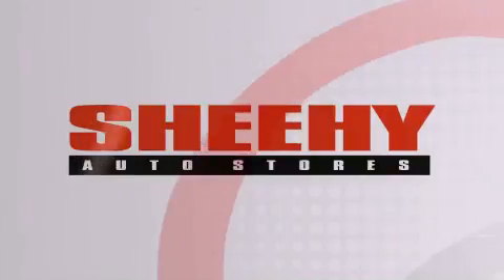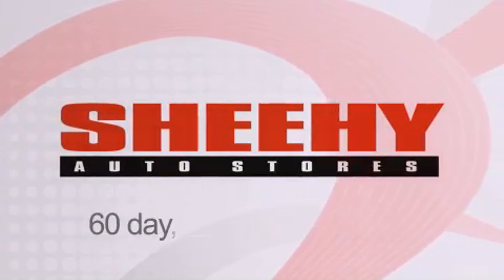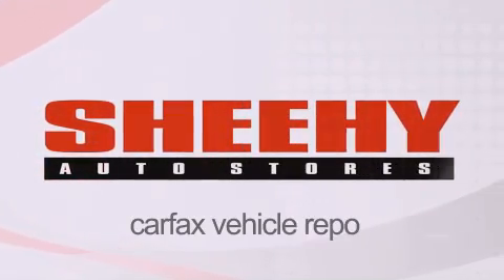Every Sheehy select used vehicle comes with a three-day money-back guarantee, 60-day, 2,000-mile warranty, passes a state inspection and our 175-point inspection system, and comes with a Carfax vehicle report. We'll see you next time.